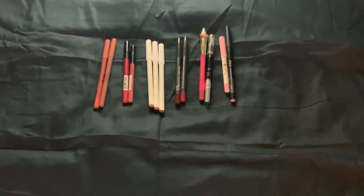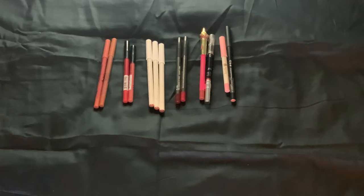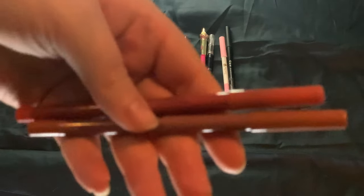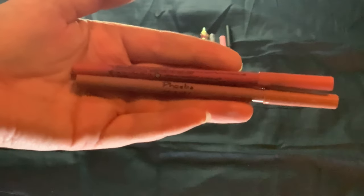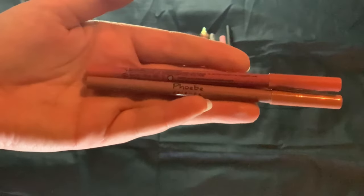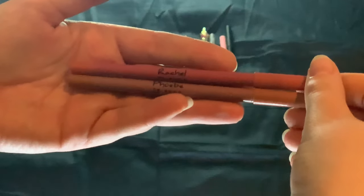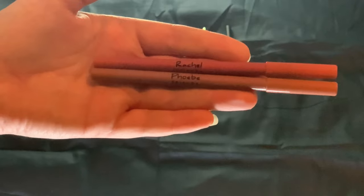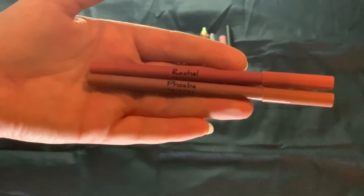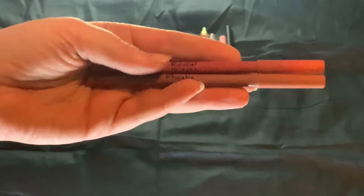Here we are with the first in my lip category. We have lip liners and I have 13. Let's go through them. I have two from Revolution — I bought two sets, one in the Rachel set and one in the Phoebe set, which came with two lip glosses and one lip liner in each.